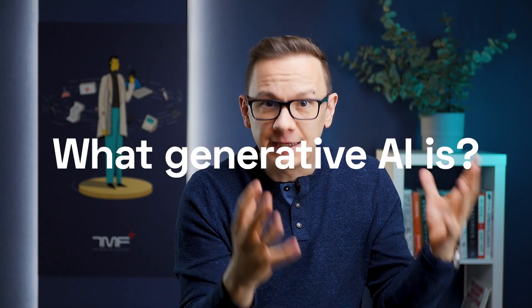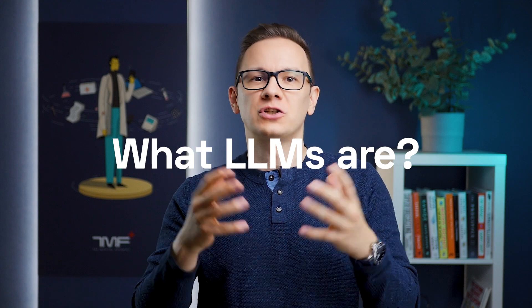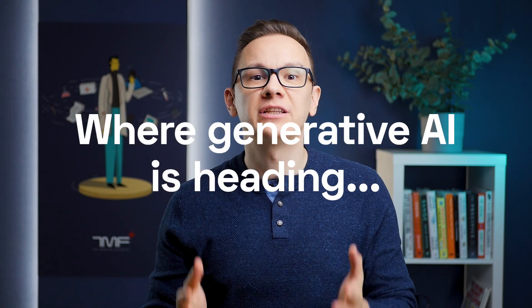So we thought it would be timely to provide a big summary about what Generative AI is, why it's different from the AI we had before, what large language models are, and where Generative AI is heading for healthcare. Let's dive into this. My name is Bertalan Meskó and you're watching The Medical Futurist.